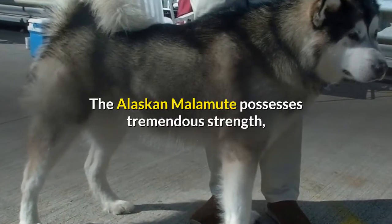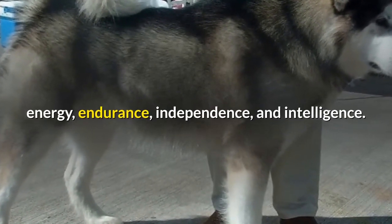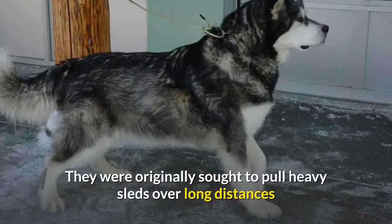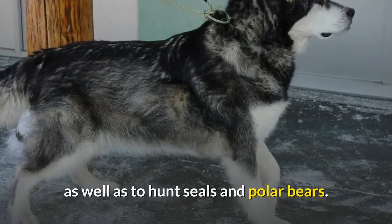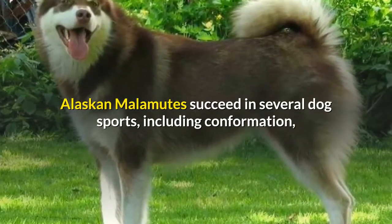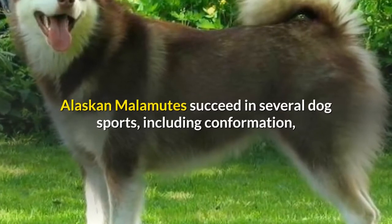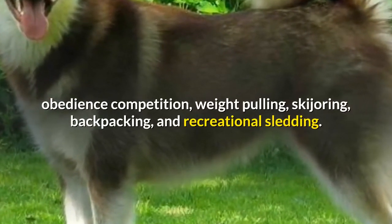The Alaskan Malamute possesses tremendous strength, energy, endurance, independence, and intelligence. They were originally sought to pull heavy sleds over long distances as well as to hunt seals and polar bears. Now chosen primarily for companionship, Alaskan Malamutes succeed in several dog sports, including confirmation, obedience competition, weight pulling, skijoring, backpacking, and recreational sledding.